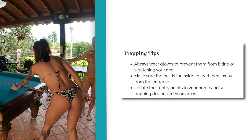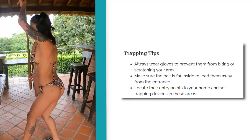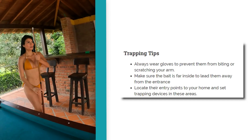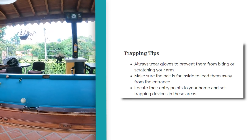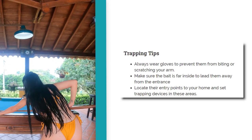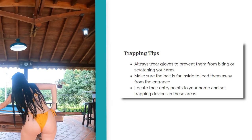You can always get a professional to come out as well, whether it be pest control or animal control, depending on where you live. Some trapping tips: always wear gloves to prevent them from biting or scratching. There are some diseases squirrels could carry, so if you are going to do it yourself, wear gloves. Make sure the bait is placed inside to lead them away from the entrance. Locate their entry points and set trapping devices in those areas.